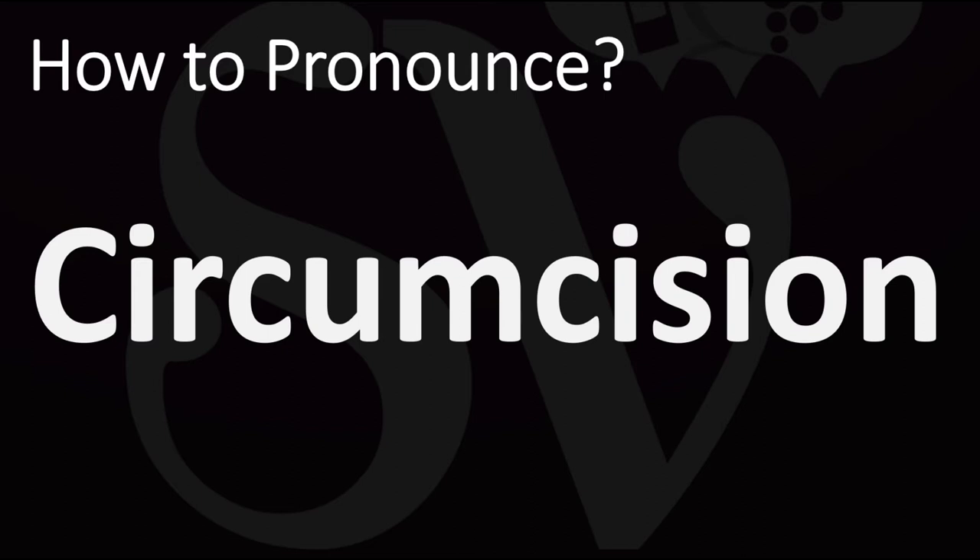How do you say it? Circumcision. You do want to stress on that third syllable, on the C syllable. Circumcision. Note the 'zhun' sound at the end.